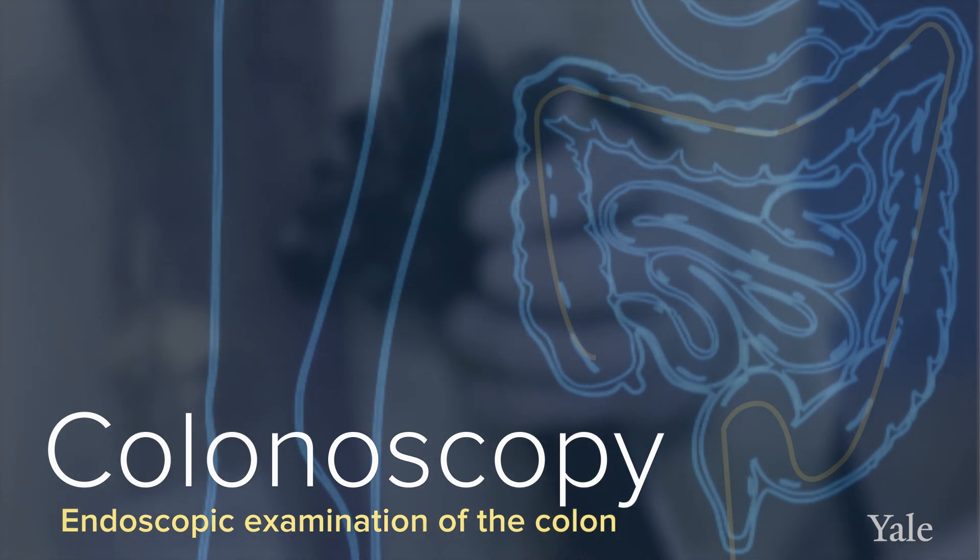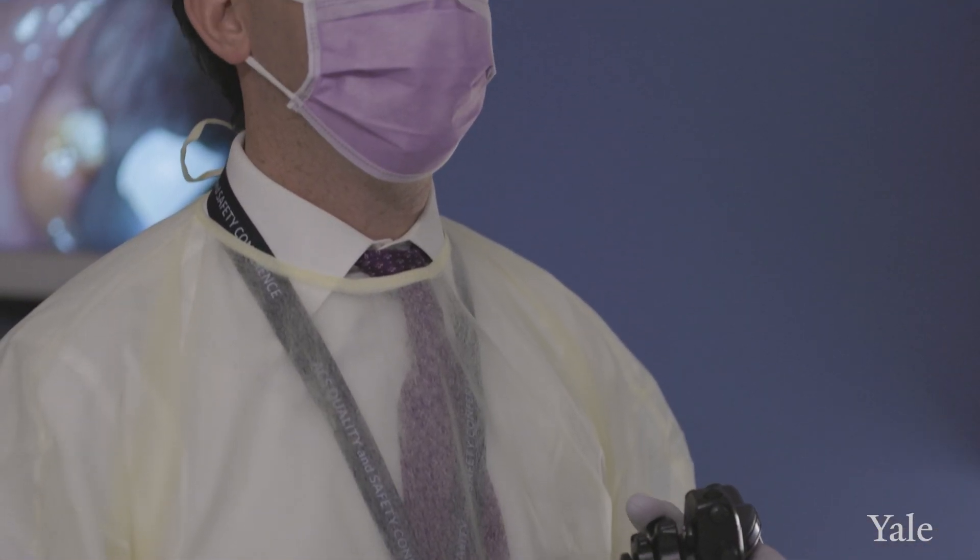The colonoscopy preparation starts 24 hours in advance of the procedure for most persons, and that preparation includes clear liquids for the entire 24 hours prior. There's a laxative solution that's usually split into two parts. The most important thing with a colonoscopy is being able to see things clearly, so we really want a pristine colon. On the day of your colonoscopy, you're coming in with more or less thin, watery diarrhea — that's a good sign that your colon is clean and that we can do a colonoscopy appropriately.